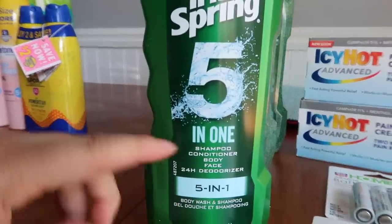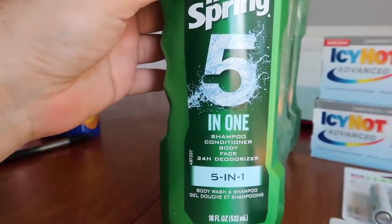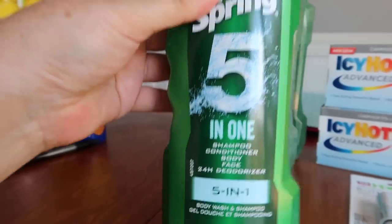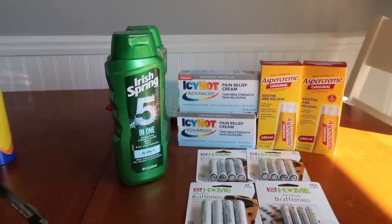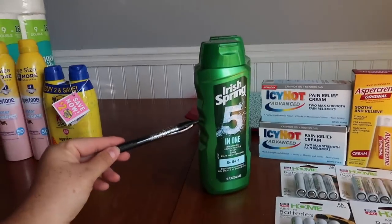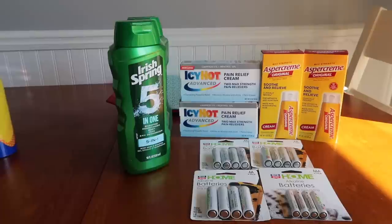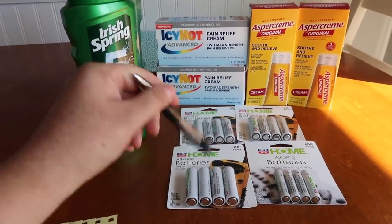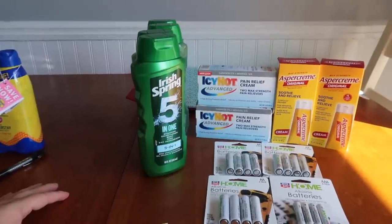Check this out — it's a five-in-one: shampoo, conditioner, body, face, and 24-hour deodorizer. It's funny how men's products are five-in-one while women's is just body wash — men's will do everything, including your taxes. Anyhow, this whole basket was $54.90. I got the cashier to scan the $10 off $50, then had a $5.99 coupon, $7.99 coupon, and $1.50 off the Irish Spring. I paid $29.42 out of pocket, rolled some bonus cash, and got back $20 in bonus cash. So it was like $9.42 for this haul — not bad.